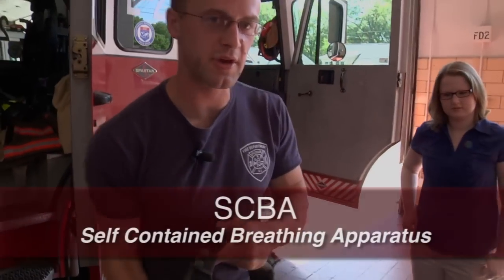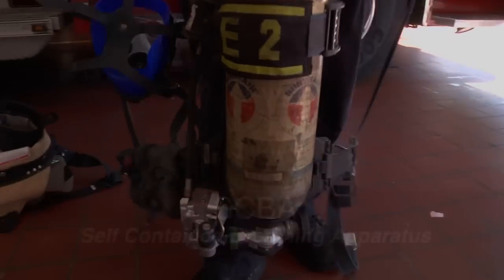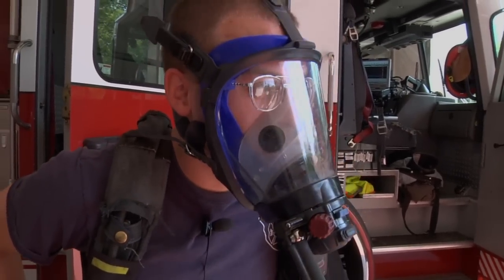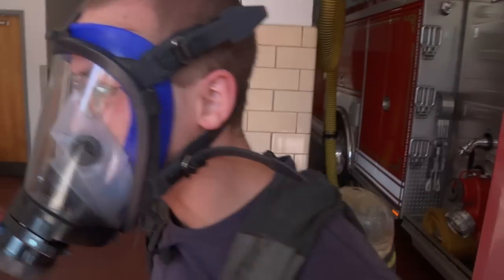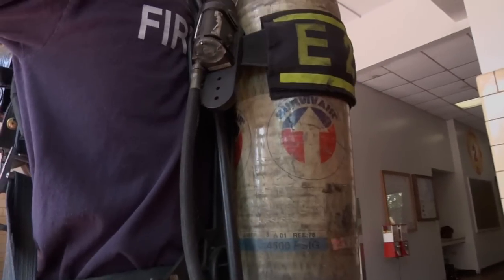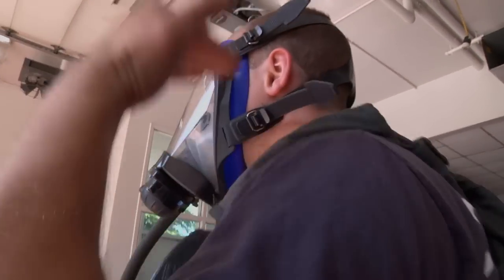This is the SCBA, or self-contained breathing apparatus — just like scuba, only not underwater. So now I'm just breathing the air right out of the tank. Everything's contained and it's positive pressure, so even if there was a leak, air pushes out — even if there is a little leak, air won't get in.